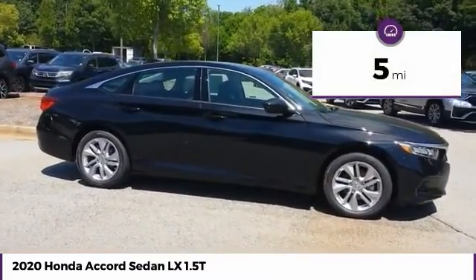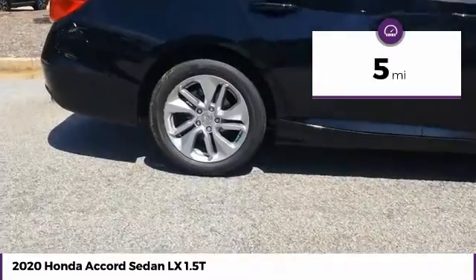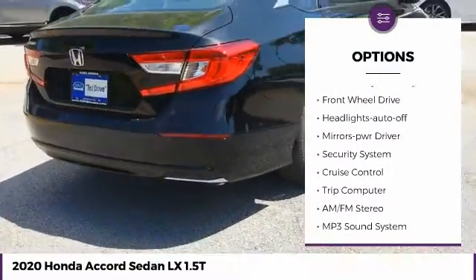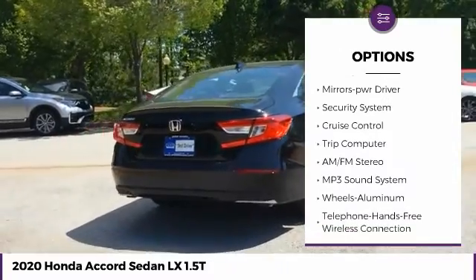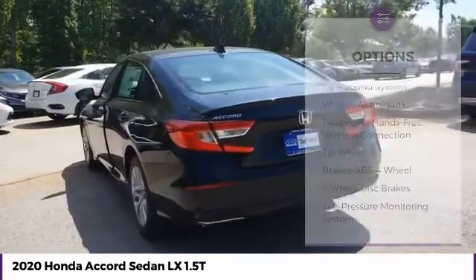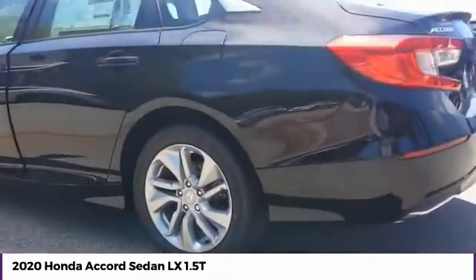This vehicle has less than 100 miles. Here are some of this vehicle's great options: aluminum wheels, traction control, daytime running lights, remote keyless entry, FWD, headlights auto off, mirror memory, security system, cruise control, trip computer.